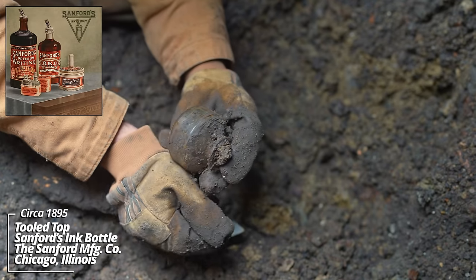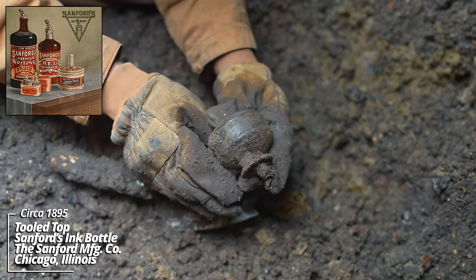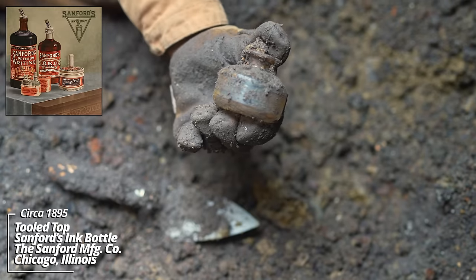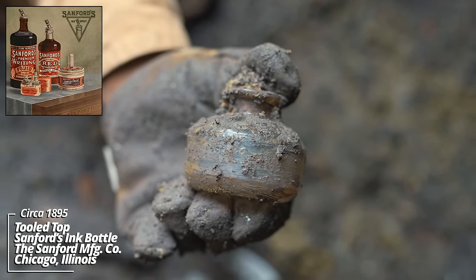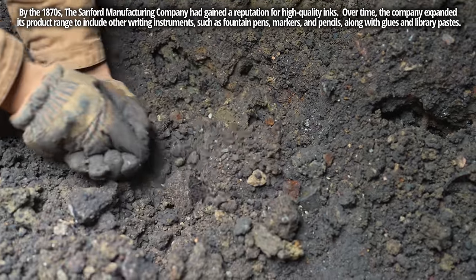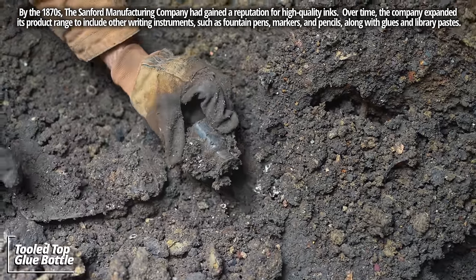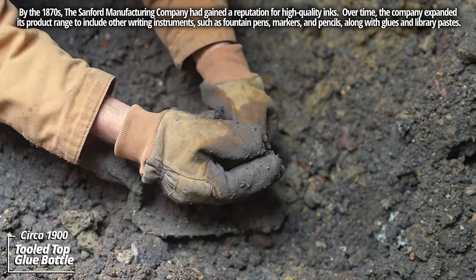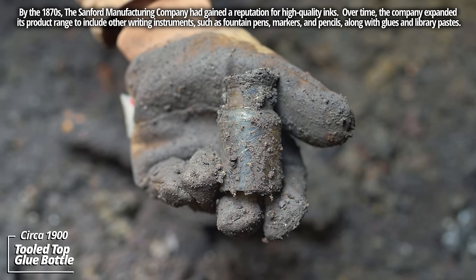Sanford's ink — another Sanford's. The one I saw before was like a bell top; I don't know if that was a patent style, but that's a tooled top Sanford's ink. Could be a little narrow for a Vaseline container — some kind of little apothecary piece, tooled top, circa 1890.